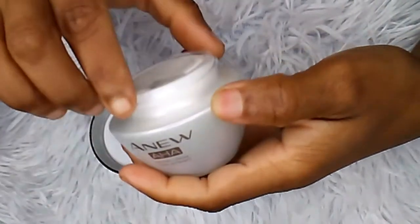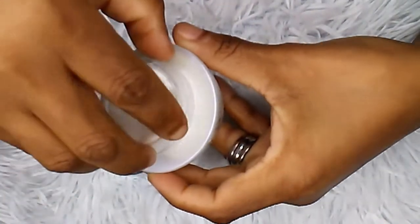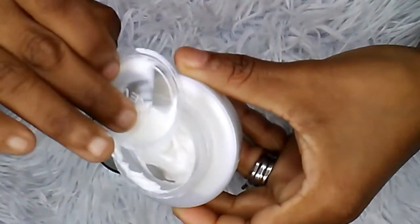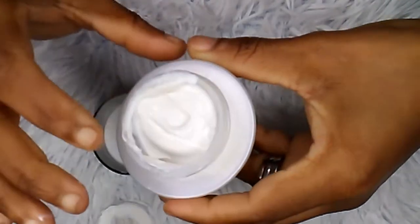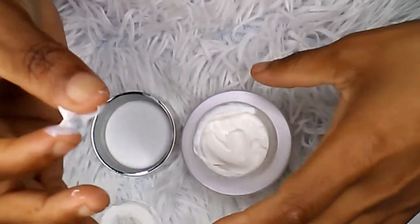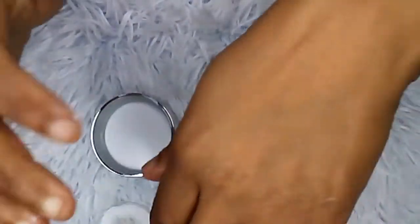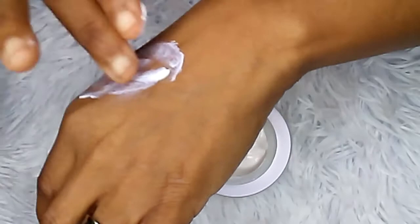When you open it, you find yourself with this type of cover to protect your cream, so that's good to have. The cream itself is very thick — not sticky, but thick. It has a nice consistency and it absorbs into your skin very, very quickly.